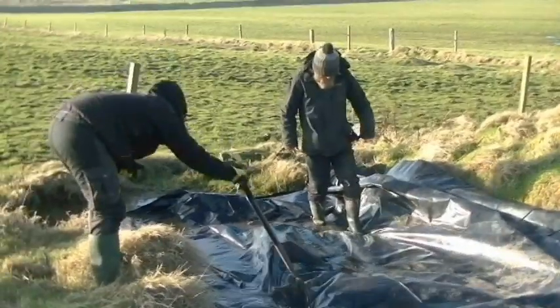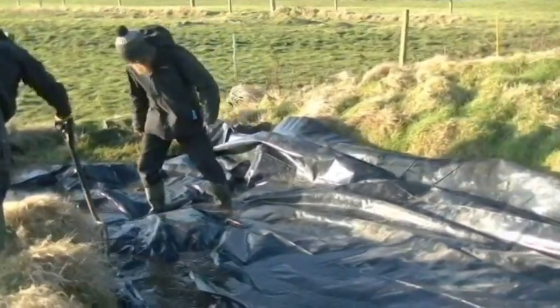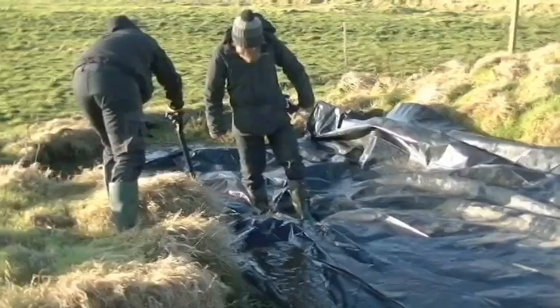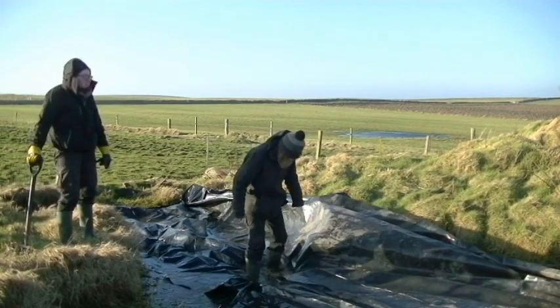We found some heavy plastic sheeting in the caravan the other day and decided to use that to put over the pond and weigh it down with rocks. It's easier said than done - managing against all this wind, we just about managed to cover the pond up in the plastic sheet.